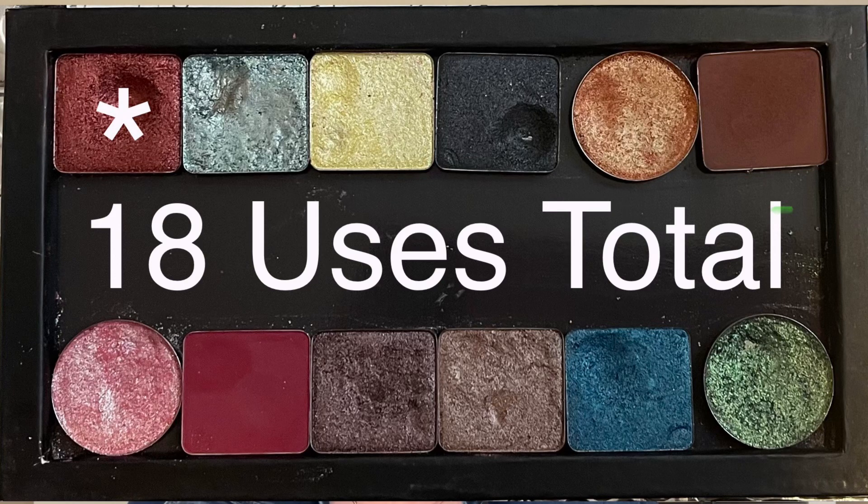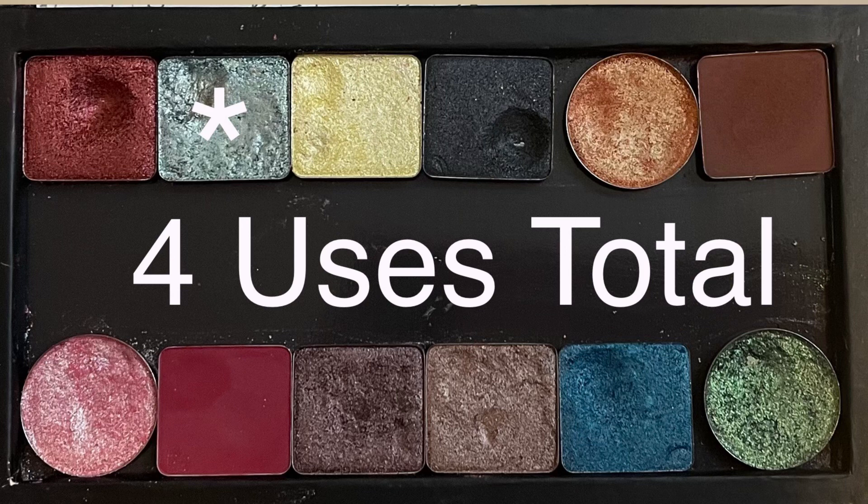Now I'll pop up a picture of what my refreshed palette looks like with the five new shades added. Starting with the top left shade, the red one is for Aries — that is from the Natasha Denona Coral Palette, the shade Lola. 18 total uses and so, so, so close to pan. The blue next to that is for Taurus — from the Natasha Denona Jubilee Palette, the shade Mint Frost. Four uses.